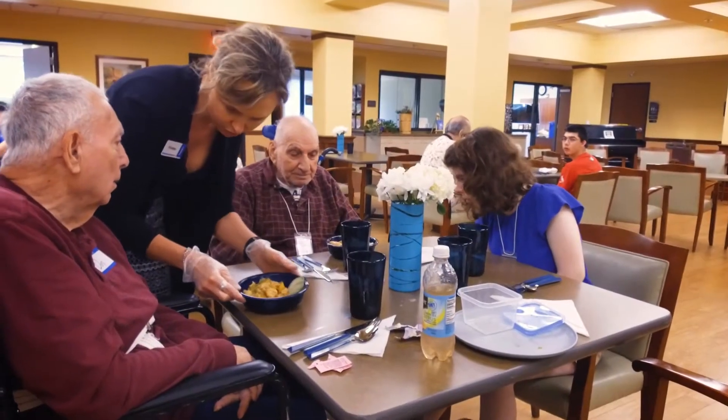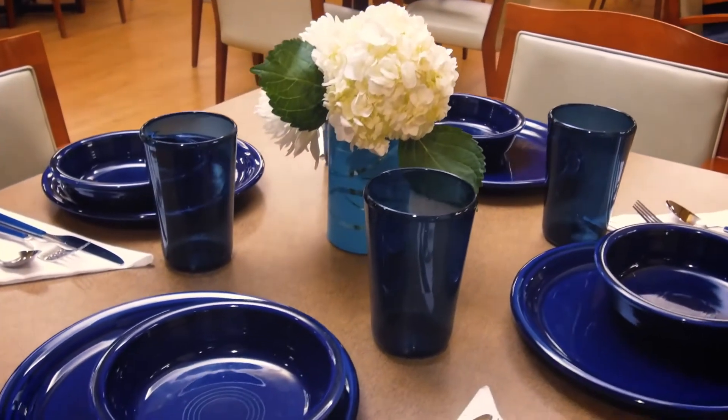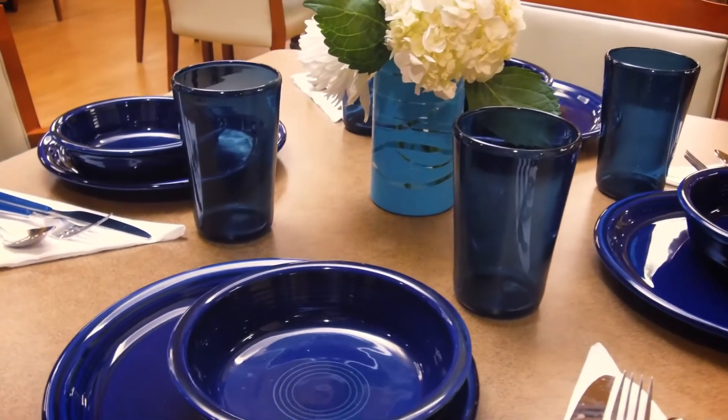We had anticipated raising $10,000 and we met that goal and then some. For this project it was so much more than just picking plates that looked nice.